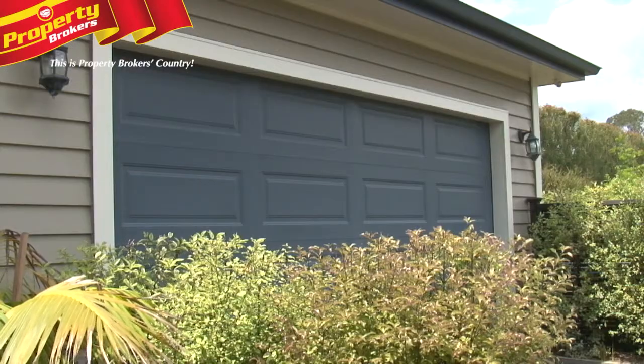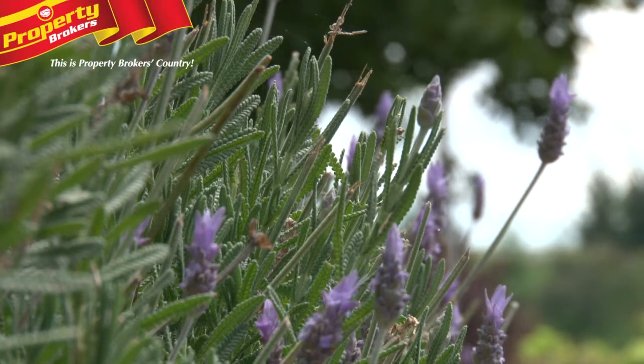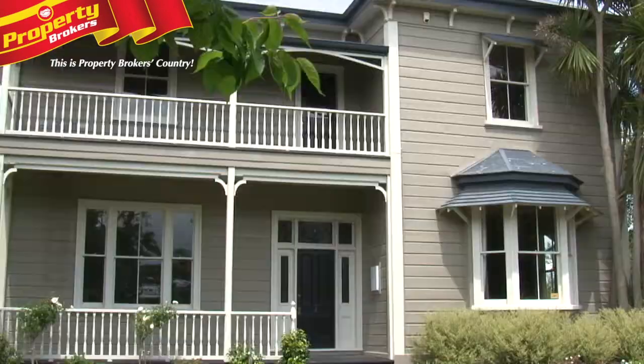Internal access garaging, so just drive in after a hard day's work and live the dream. If you'd like to view this lovely property, I'm Carolyn Collier — give me a call on my cell phone 0274 379 513. I look forward to seeing you and showing you many more properties like 294 Napier Road.